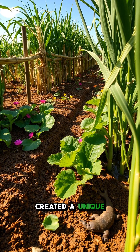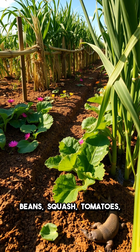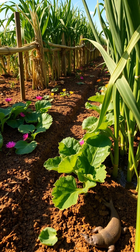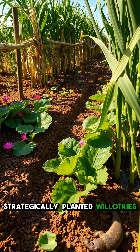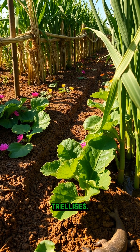The chinampa system created a unique microenvironment supporting diverse crops like maize, beans, squash, tomatoes, and flowers. Strategically planted willow trees around each chinampa prevented erosion and provided natural trellises.